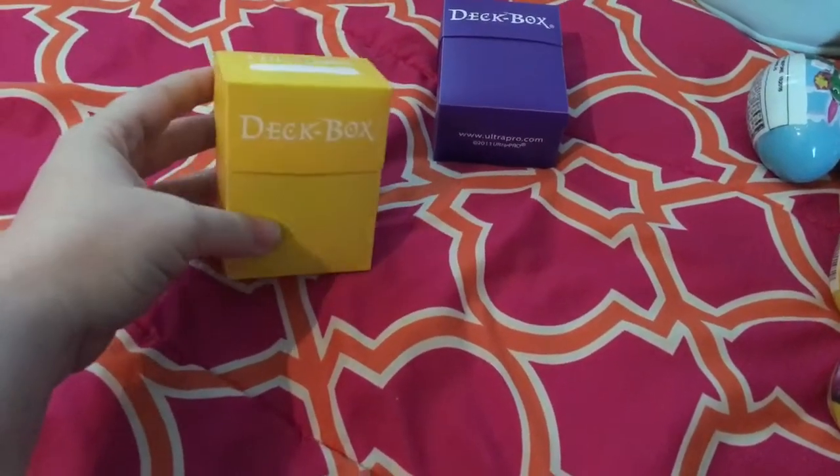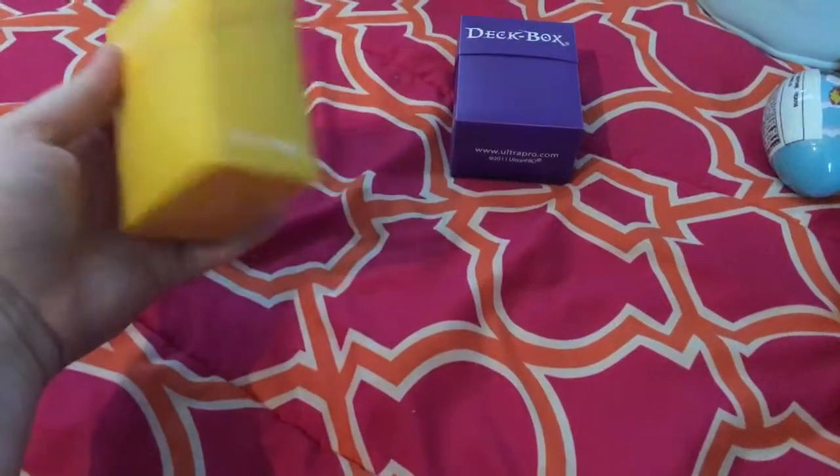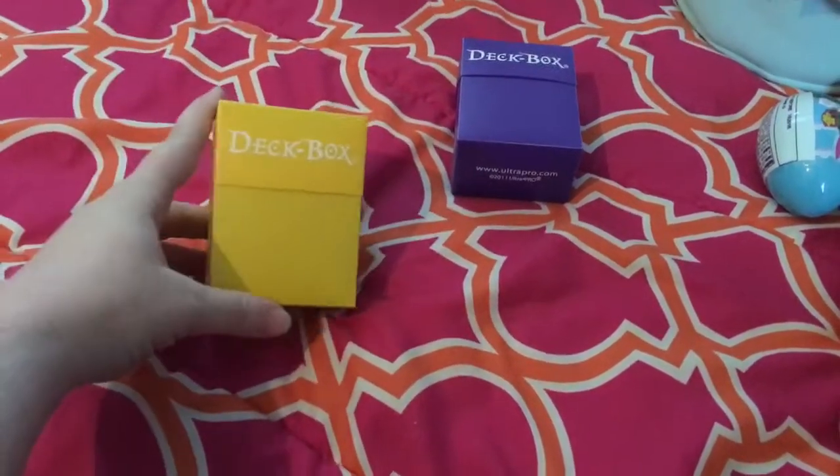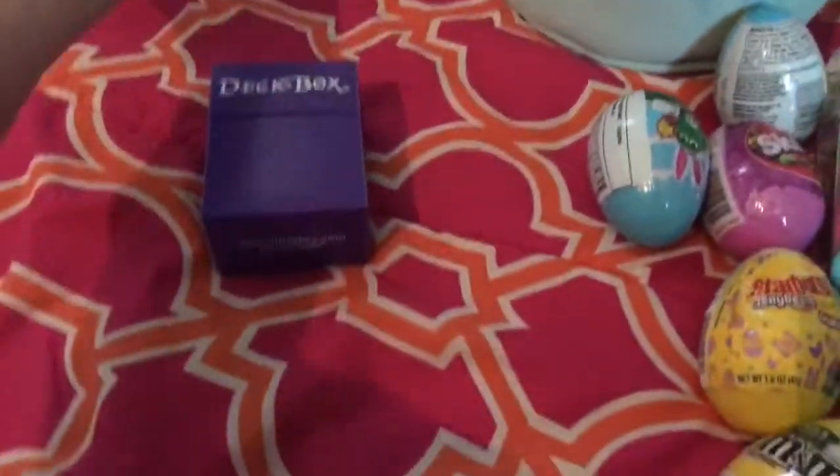I'm not sure if I'm going to give these to them now or save them for Easter — I'm not 100% sure yet. But they've been asking for Pokemon cards, and now they have them.